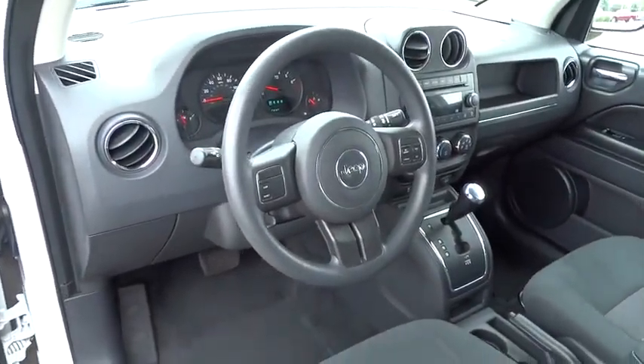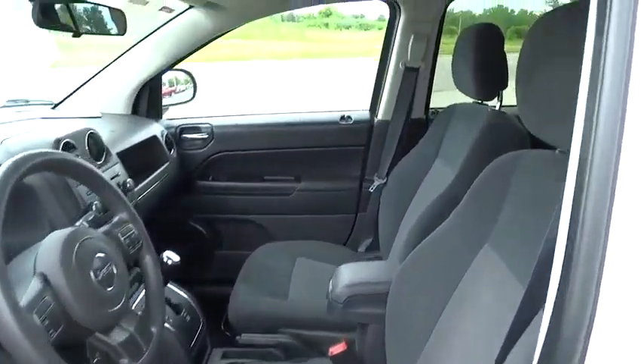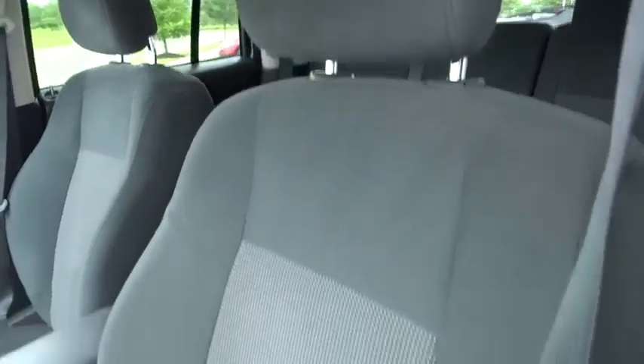Rear window defroster, power windows, fog lights, tachometer, brake assist, panic alarm, remote keyless entry, tilt steering wheel, front reading lamps, front bucket seats, rear window wiper, driver vanity mirror.